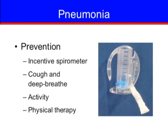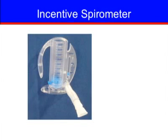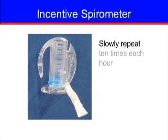Increasing your activity level and participating in physical therapy may help prevent pneumonia. To use the incentive spirometer: first, exhale, then place your lips tightly around the mouthpiece. Next, take a slow deep breath to raise the flow rate guide between the arrows. Hold it, continuing to inhale and keeping the guide as high as you can for as long as you can, or as directed by your nurse or respiratory therapist. Then remove the mouthpiece and breathe out as usual. Slowly repeat 10 times each hour while you are awake.